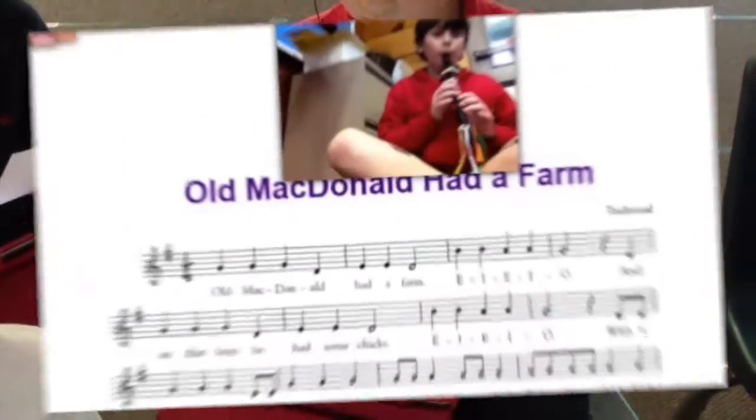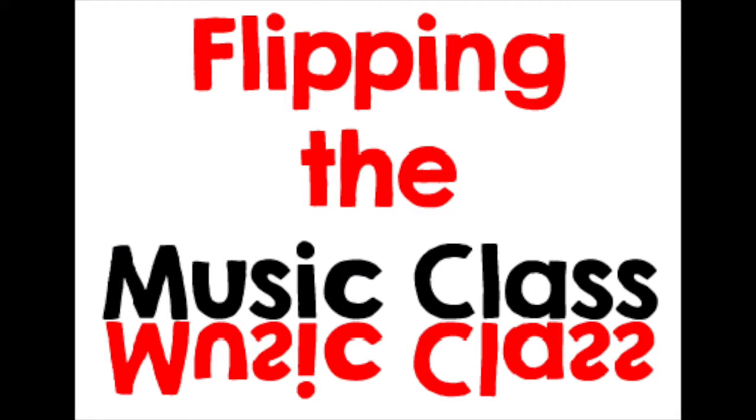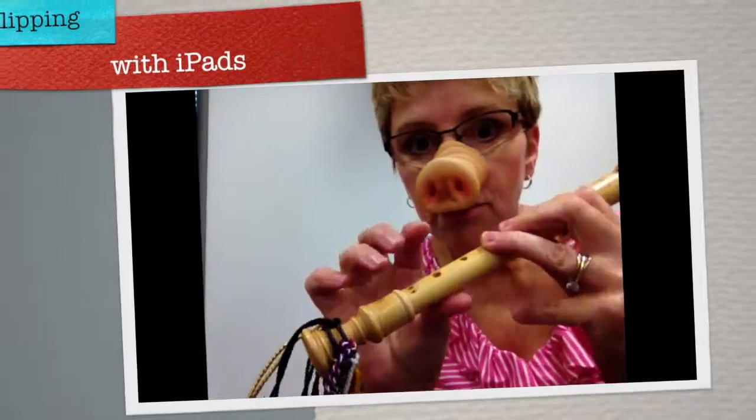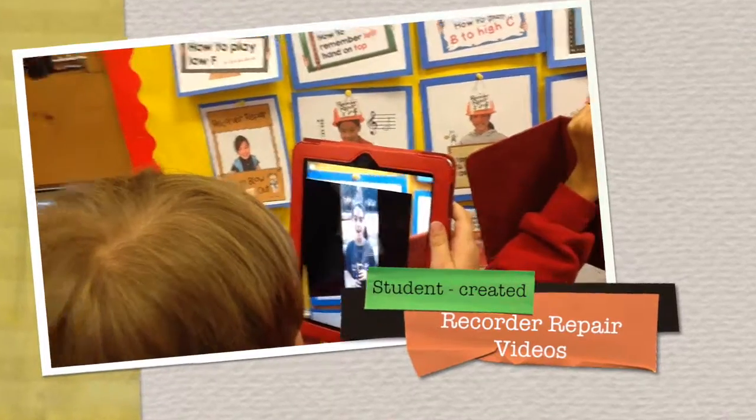With iPads, you can make your own music. Amazingly, with iPad technology, I am able to flip the learning with my eight- and nine-year-old students. I created fun tutorials to teach them how to read music and how to play the recorder. It went over so well that they started creating their own recorder repair videos. We link them with Erasmus for extra pizazz.